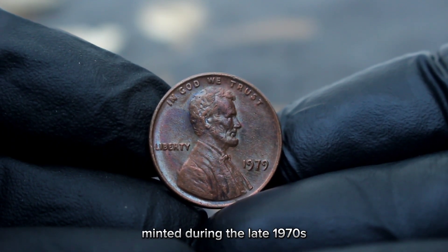The color of the coin can significantly affect its value. Red coins are those that retain about 95% or more of their original copper luster and are the most desirable. Red-brown coins have a mix of original red and some brown toning. Brown coins have mostly toned over to a darker hue. The condition of the coin is also crucial — coins are graded on a scale from 1 to 70, with 70 being a perfect coin.